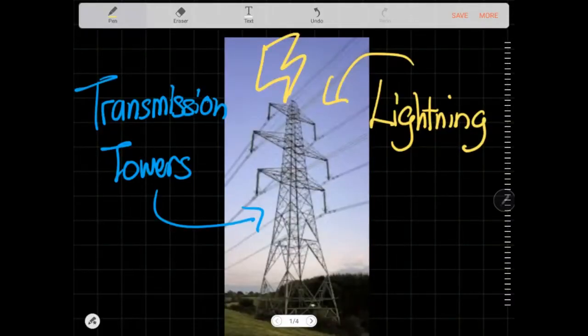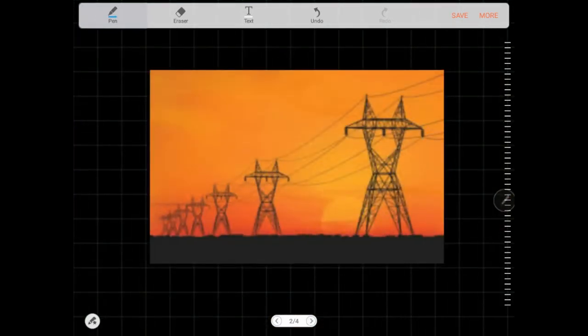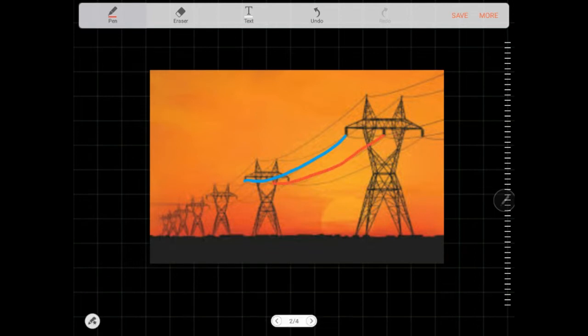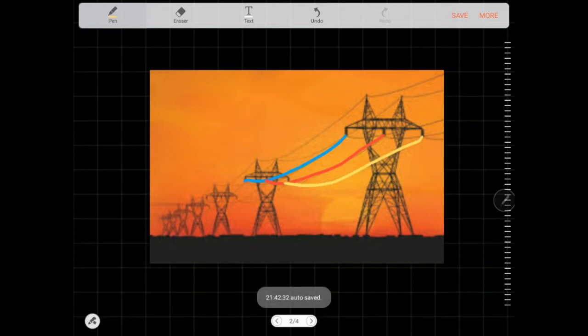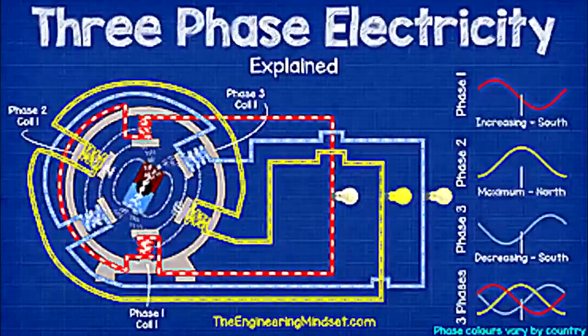What happens when your transmission towers get struck by lightning? Is it going to be fine or is it going to go kaboom? To understand what really happens, we need to understand transmission lines a bit better. Transmission lines usually come in a set of three, as you can see in this diagram — one line, a second line in the center, and a third line on the right side: red, yellow, blue. This is because modern AC transmission networks operate most efficiently in a set of three phases.